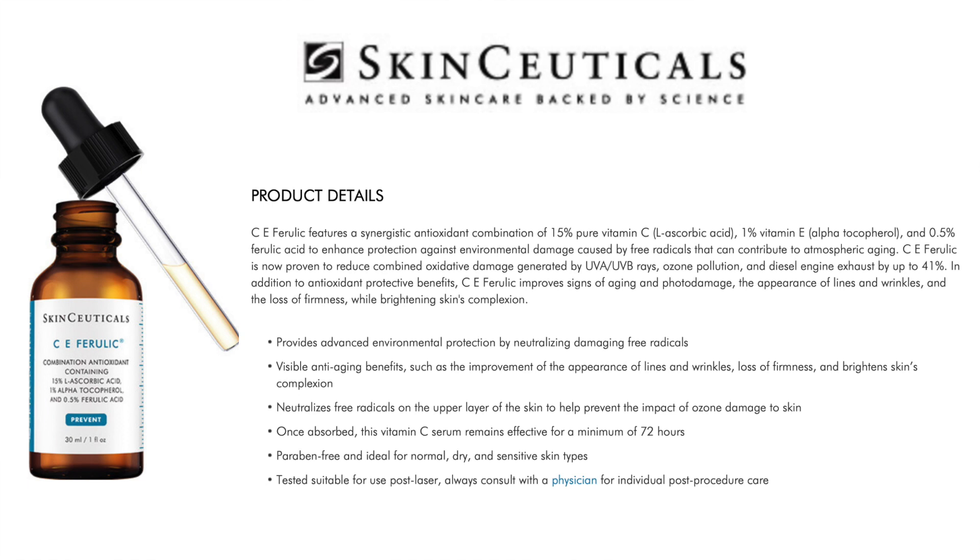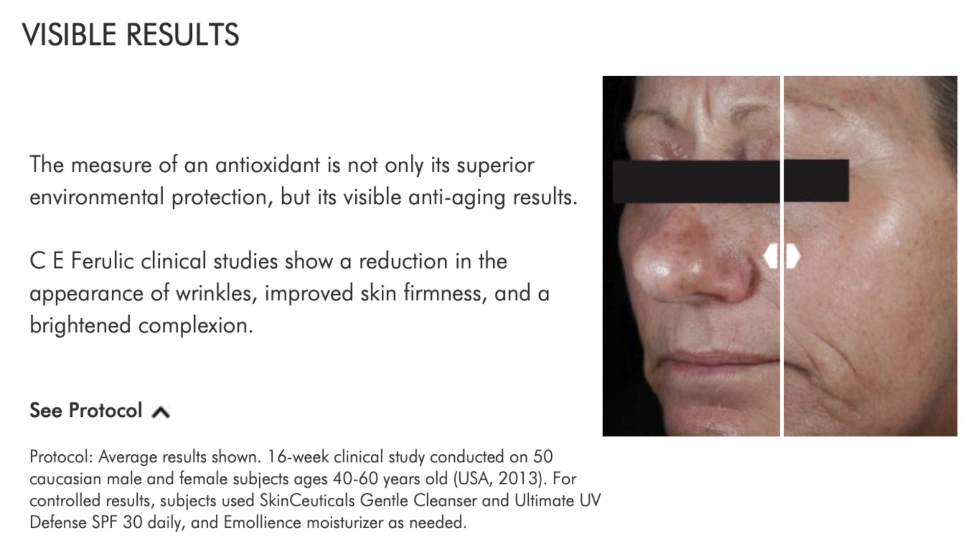It has clinically proven to reduce combined oxidative damage from free radicals generated by UV, ozone, and diesel exhaust by up to 41%. They also state that once absorbed, this vitamin C serum remains effective for a minimum of 72 hours.